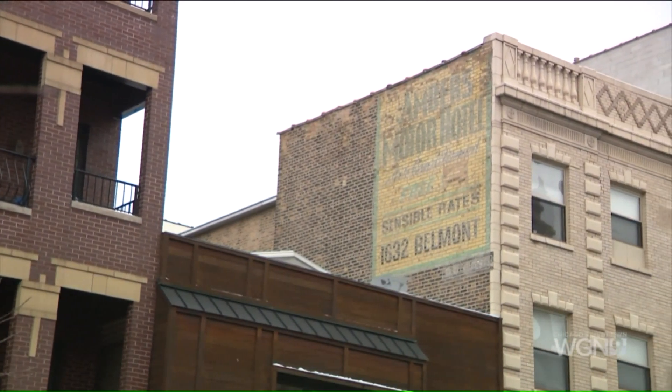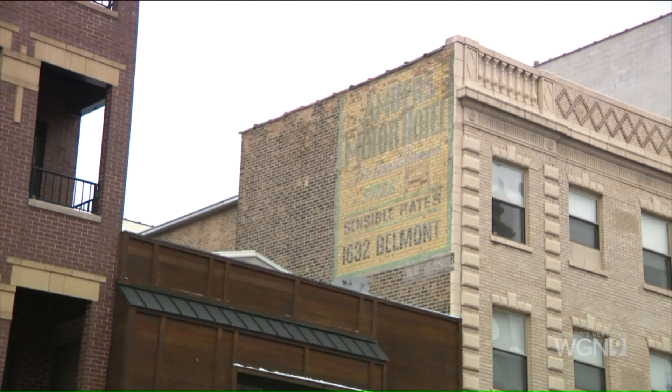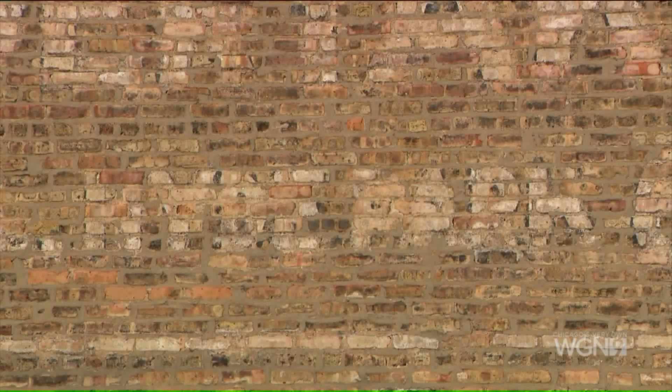Some of these ads were for obscure companies or services. Yes, and they might be on the brick wall of a two-story building where the family lived on the second floor and had a business on the first floor — say a soda parlor or something. It would just have their name and maybe what they had in there, and they were long gone. You wouldn't find anything in any encyclopedia or Wikipedia about companies like that.